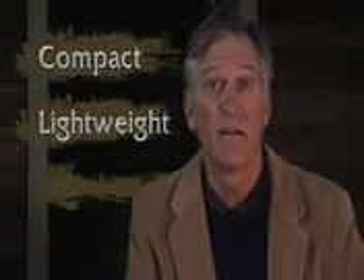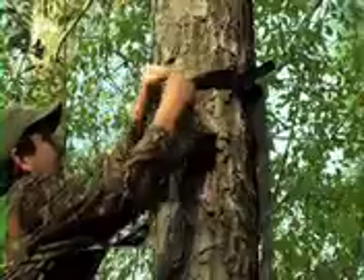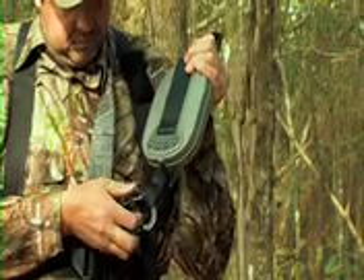This patent-pending system has been developed over five years to be compact, lightweight, and easy to use. It lowers you automatically and hands-free at a controlled rate so that you live to hunt another day. The unit is small enough to slip into a harness, a jacket, or a pants pocket, and it attaches easily to the tree. Just snap it into the tether of your TMA-approved safety harness, and you are protected.